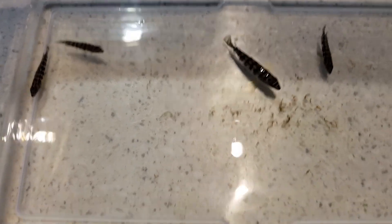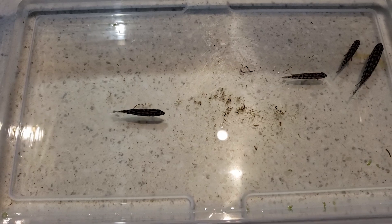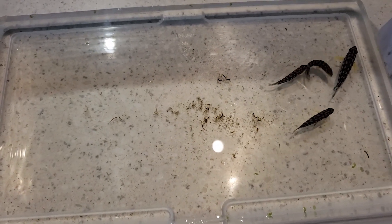We need to get this duckweed out of the container and get them on a 30-minute drip, and then I'll probably show you some footage of their setup tomorrow when the sun comes up.